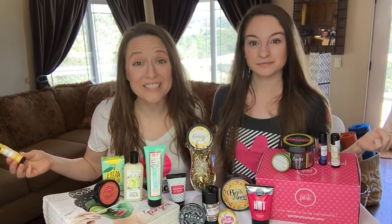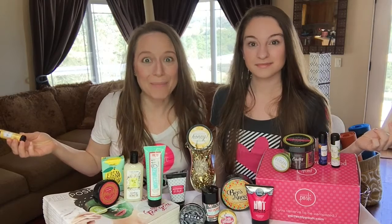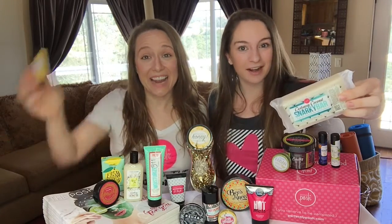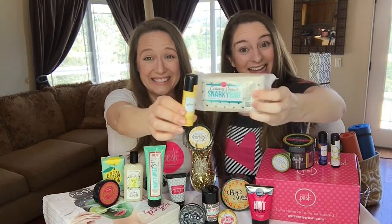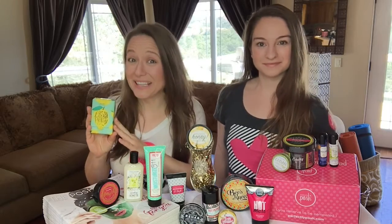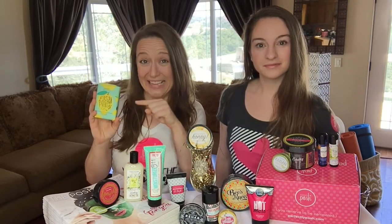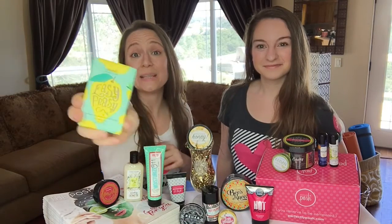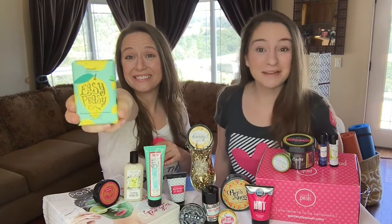The very first product you're going to get is actually a Posh baby. We're really excited. It's the Snarky Bar and the Caffeinator combined — we had a baby! It's a Caffeinator Snarky Bar. So when you go to poshbykayla.com, it's pretty easy peasy to sign up. And when you do, you're going to get the Easy Peasy Chomp Bar. It's super lemony fresh.